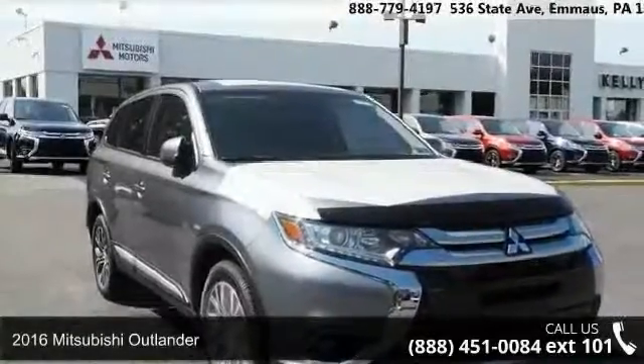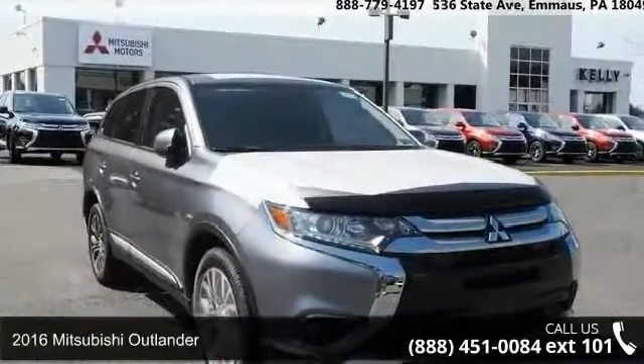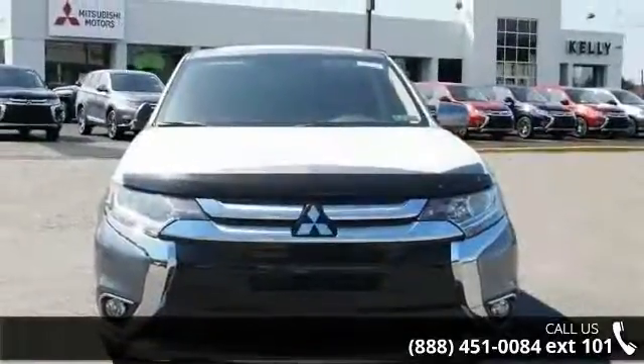Check out this 2016 Mitsubishi Outlander. If you are looking for an automobile with great features, look no further.